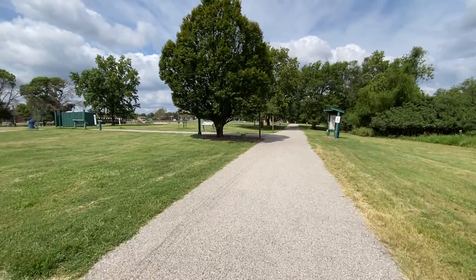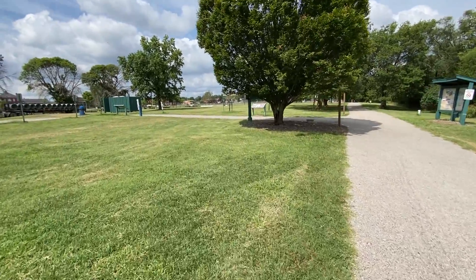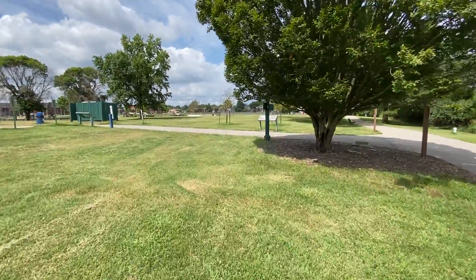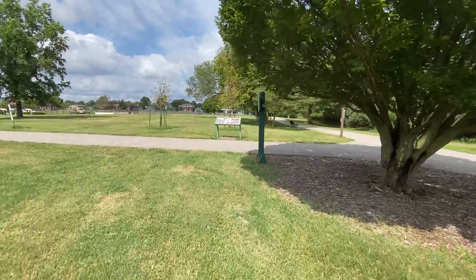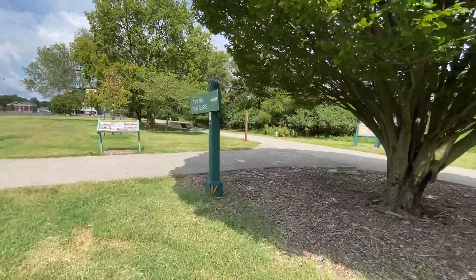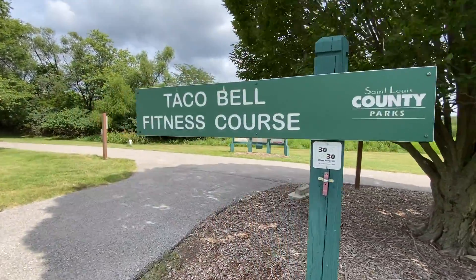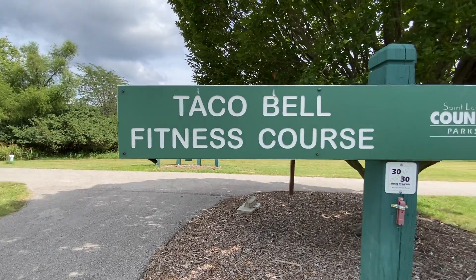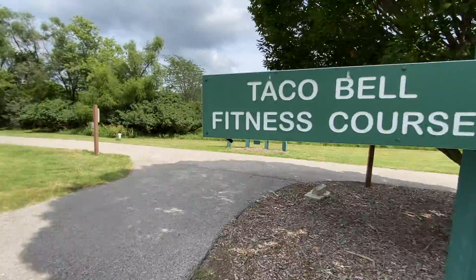There's a little punch station over here on this sign right here. We're at number 25 on our punch card! It's like a Taco Bell fitness course. 25 — yes, 25!